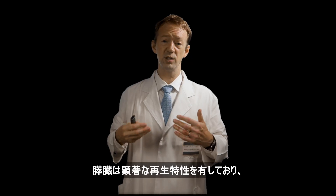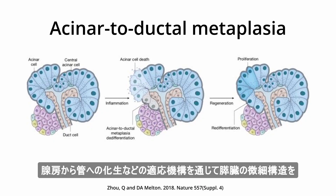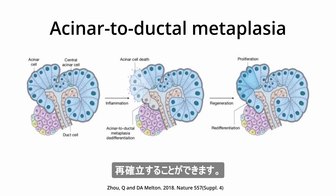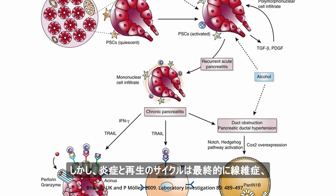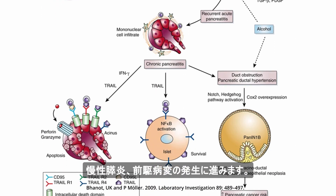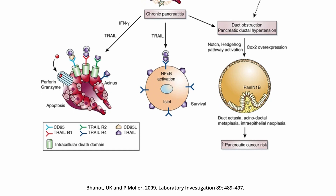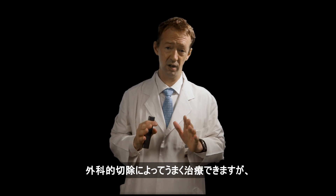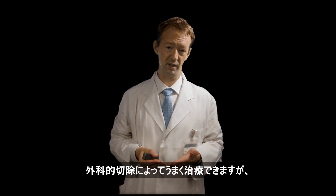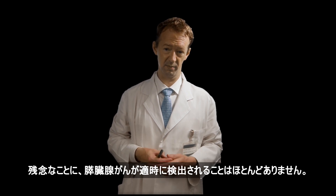The pancreas has remarkable regenerative properties and can re-establish pancreatic microarchitecture through adaptive mechanisms such as acinar to ductal metaplasia. However, cycles of inflammation and regeneration eventually progress to fibrosis, chronic pancreatitis, and development of precursor lesions. Pancreatic cancer can be successfully treated by surgical resection as long as it has not spread beyond the pancreas, but unfortunately, pancreatic adenocarcinoma is rarely detected in time.